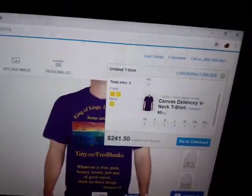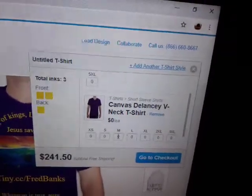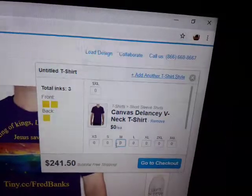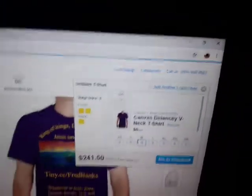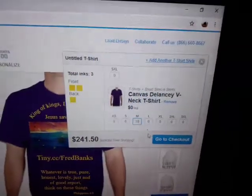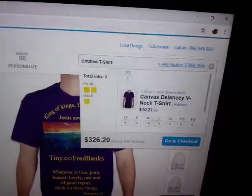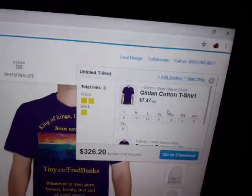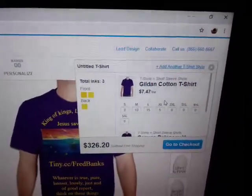Add another t-shirt style — there it is. You can put like 10 in here, and then you see what happens to the total price. These are $10 each, and these are only $7. Look at this, how the price is dropping.